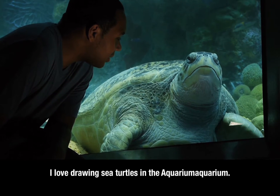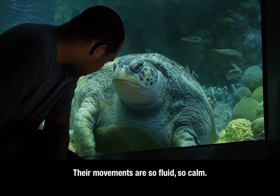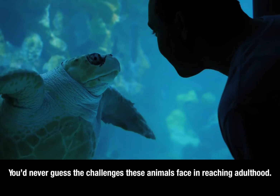I love drawing sea turtles in the aquarium. Their movements are so fluid, so calm. You'd never guess the challenges these animals face in reaching adulthood.